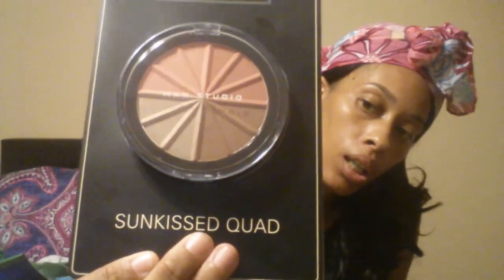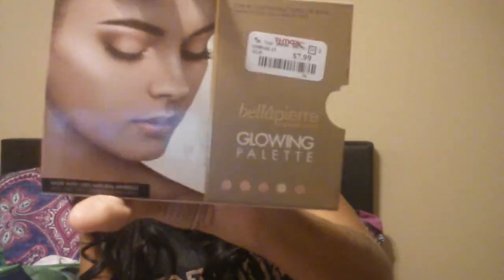I got a NYX lip cream in Candyland and this was $1.99. I also grabbed the Max Studio Sun Kiss Quad which contains two blushes, a highlighter, and a bronzer for $2.99. I also grabbed the Bella Pura Cosmetics glowing palette for $7.99.